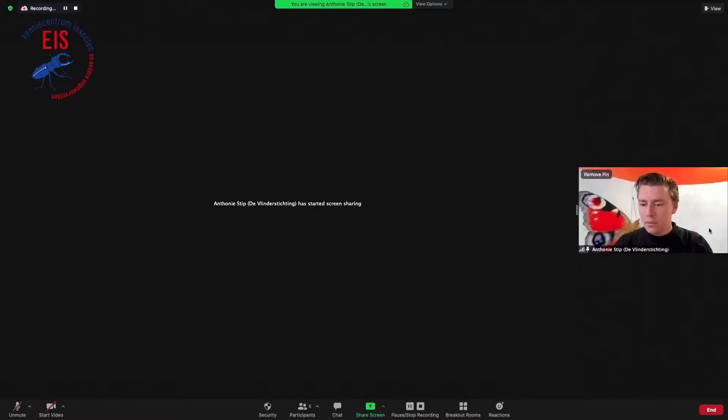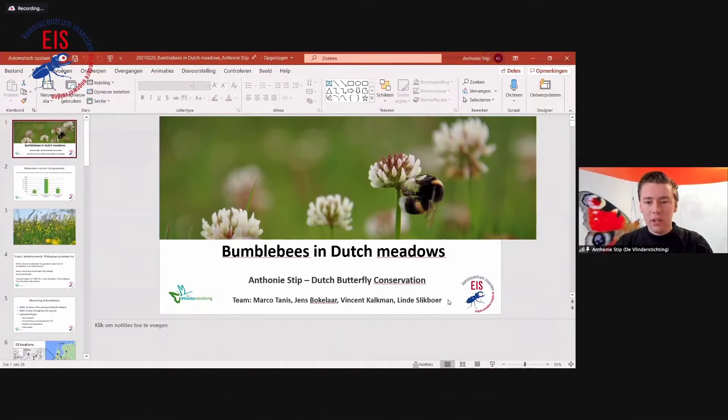The third presentation will be by Anthony Stipp from Dutch Butterfly Conservation. My name is Anthony Stipp and I work as an ecologist for Dutch Butterfly Conservation. I want to tell you something about bumblebees in Dutch meadows, moving from the mountains to the lowland areas in the Netherlands. Before I start, it's good to mention this is work of a team: Marco, Jens, Vincent, and Linde. They all contributed a lot to this project.